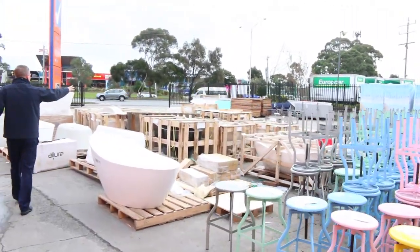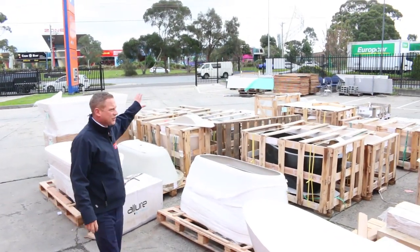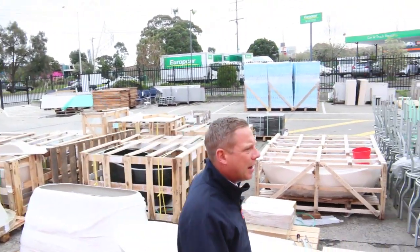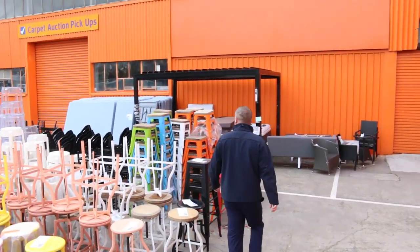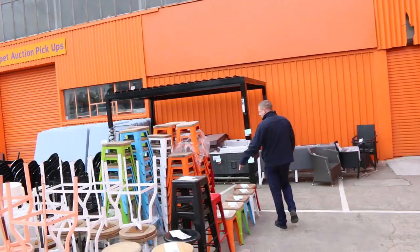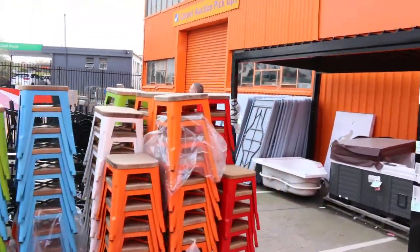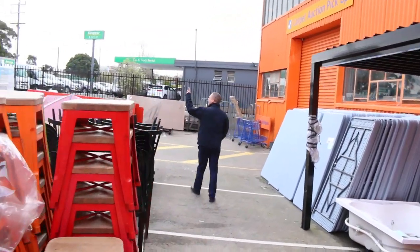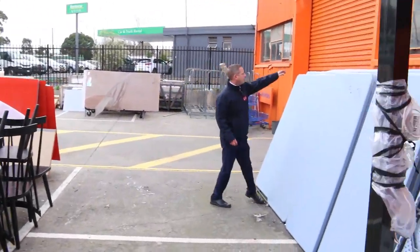Still got a few stone baths left — looks like there's a couple of different styles. I reckon the stone baths will go for about that thousand dollar mark. There's a heap of trestle tables over here, and the stools are nice too — all different colours. Dining chairs, bench tops, and some bamboo screens over there.